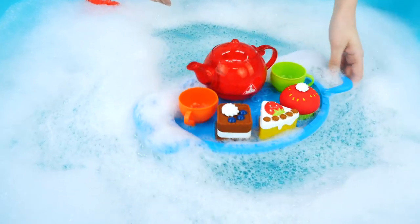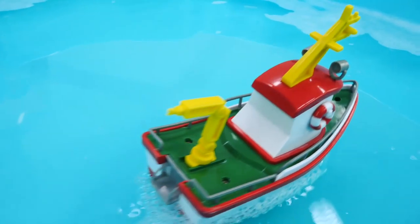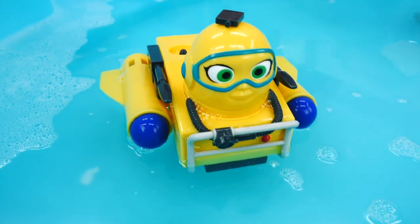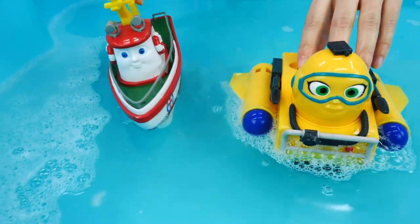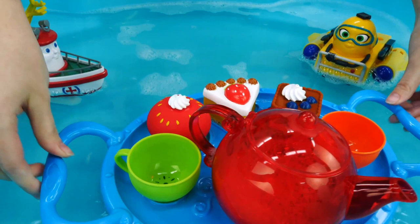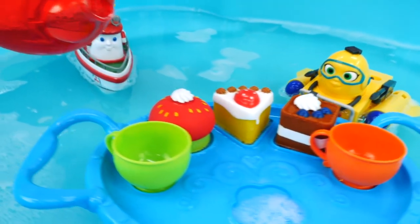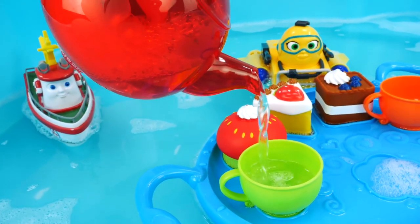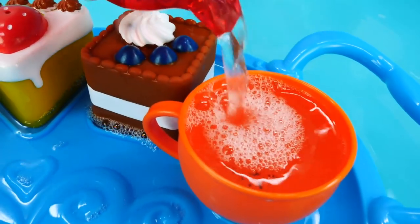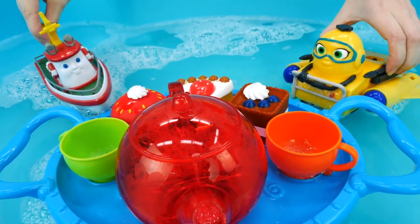Look! It's a tea tray. Guests are coming. The ship, Elias. And the submarine, Dippy. Enjoy ships. Tea for Elias. And tea for Dippy. Bon appetit! Cheers! It goes here! To be continued. Thank you.